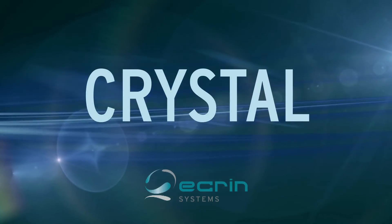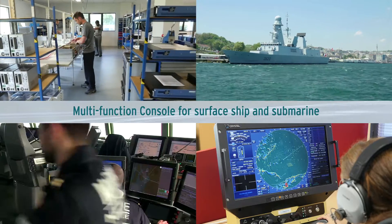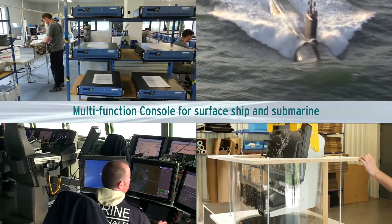Crystall 23 and 19 inches. Akron system solutions for Navy Control Command consoles.